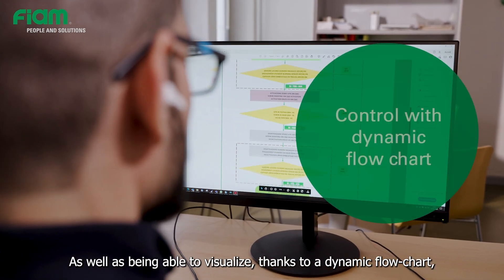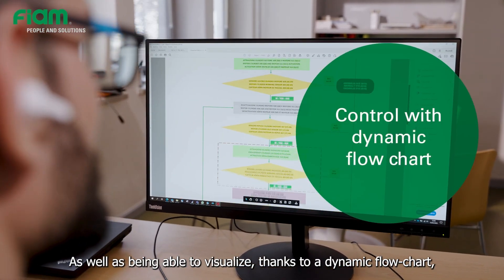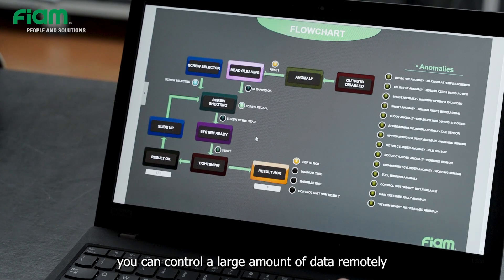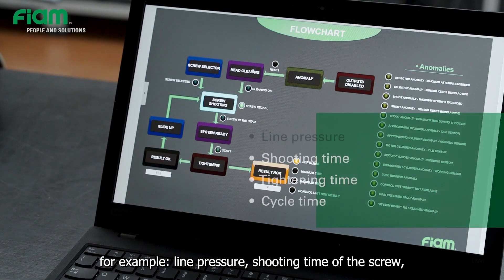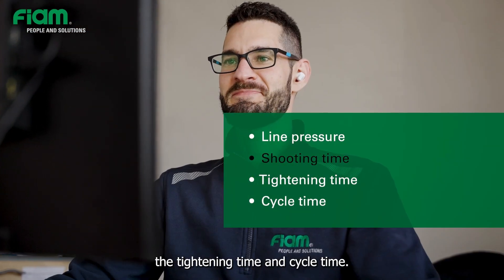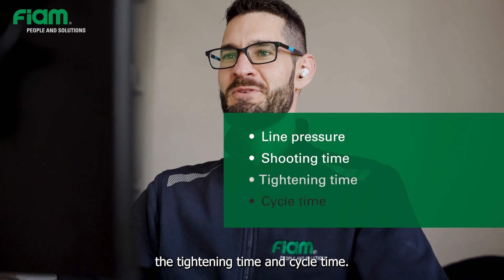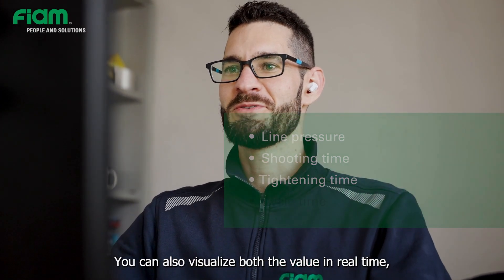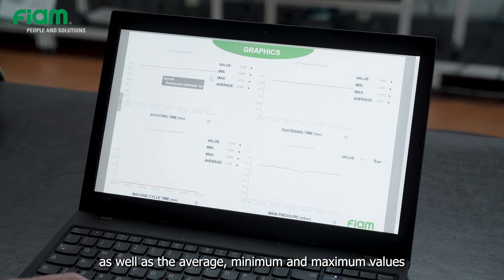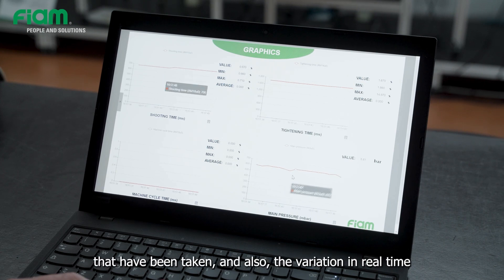As well as being able to visualize, thanks to a dynamic flowchart, the working phase of the system, you can control a large amount of data remotely — for example, line pressure, shooting time of the screw, the tightening time, and cycle time. You can also visualize both the value in real-time as well as the average, minimum and maximum values that have been taken, and the variation in real-time through clear and immediate graphs.